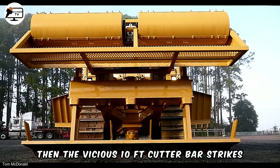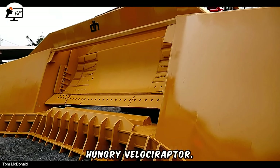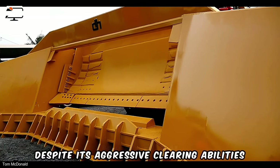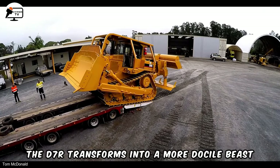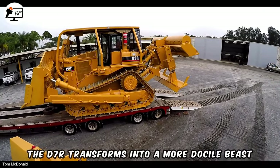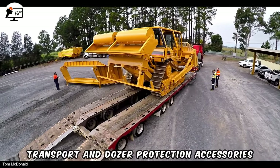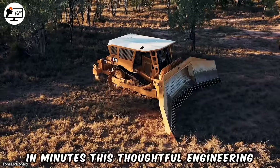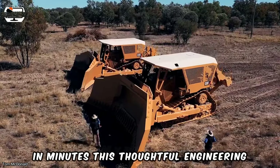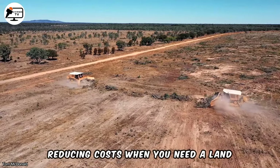The vicious 10FT cutter bar strikes, slicing through roots and stumps like a hungry Velociraptor. Despite its aggressive clearing abilities, the D7R transforms into a more docile beast when needed. With folding wings for transport and dozer protection accessories, it switches from demolition to travel mode in minutes. This thoughtful engineering makes site-to-site transport easy, reducing costs.